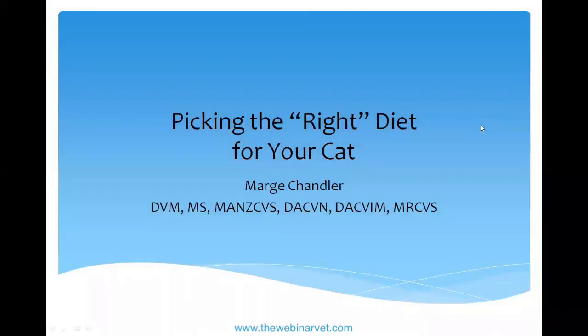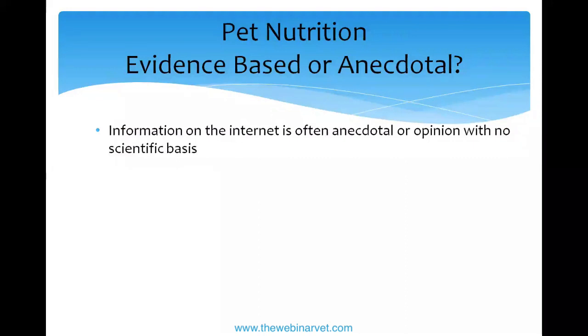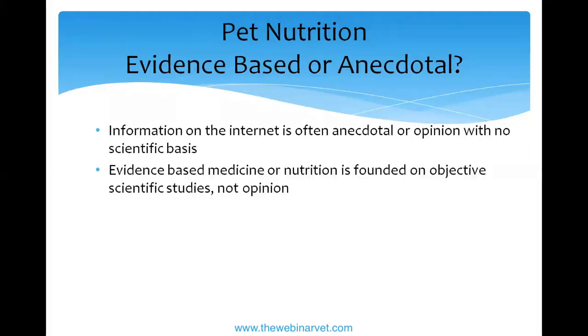I'm going to start off talking about how we know what we know, specifically in nutrition, though some of this applies more broadly. Owners often get their information from the internet, where unfortunately there's a plethora of sites that want to give opinions about pet foods. Most of them are not scientifically based. What we look for as clinical nutritionists is evidence-based nutrition founded on objective scientific studies.